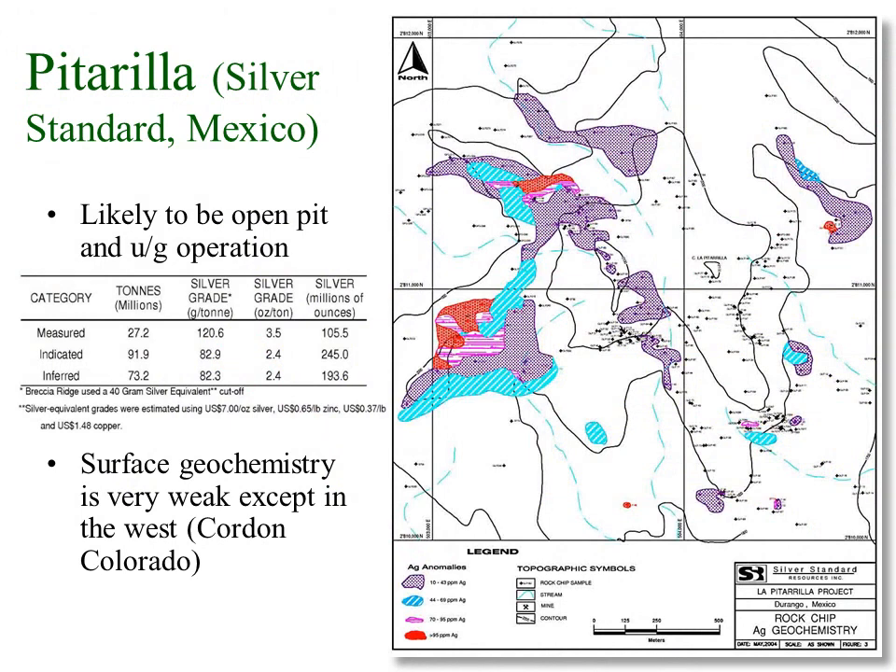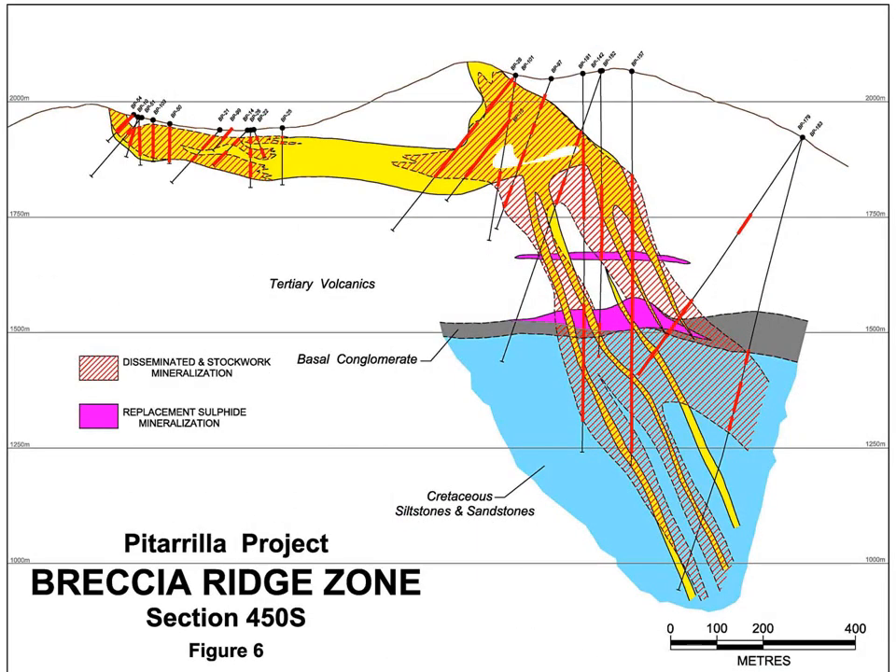Silver Standard's Pitarrilla deposit in Mexico was discovered by an excellent exploration team who looked beyond the low-grade and spotty geochemistry results from sampling surface outcrops, understanding that these deposits are vertically variable and that they were looking at the barren cap over a large barely-eroded hydrothermal system. Drilling has proven this to be the case — this section shows how the system balloons out at depth. Most of the gold and silver mineralization is controlled by a shallow boiling zone, but the system becomes more base-metal rich at depth with lenses of massive base metal sulfides developed 400 meters below surface.